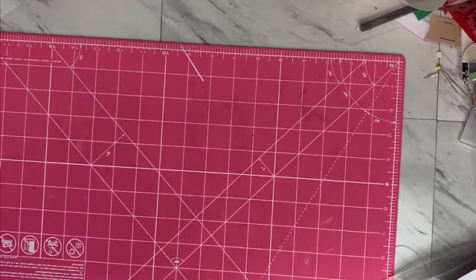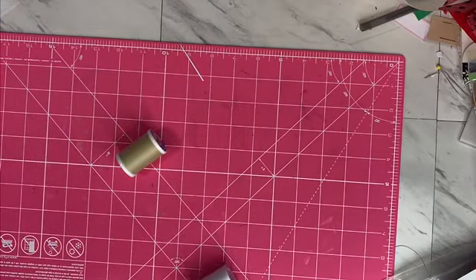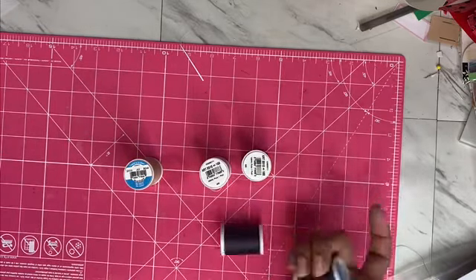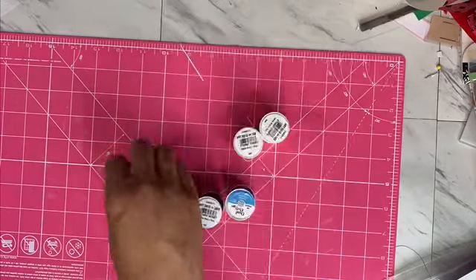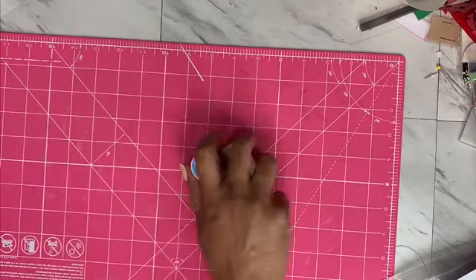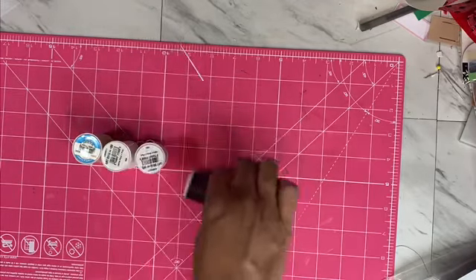I also got some thread — that is important, and I was surprised because I've gone to some stores and they were pretty much out of thread. I got purple to go with the purple fabric, some white because I've been using a lot of that, and some tan to go with some of the other stuff. I was surprised they actually had these available.